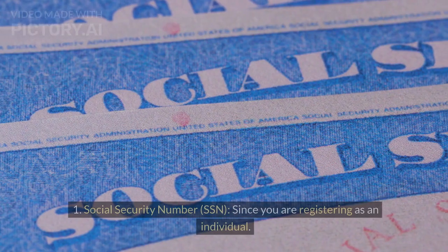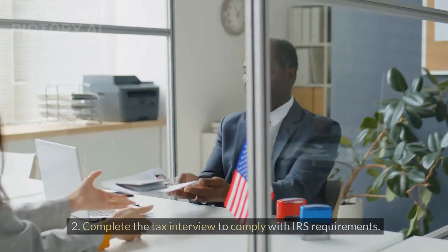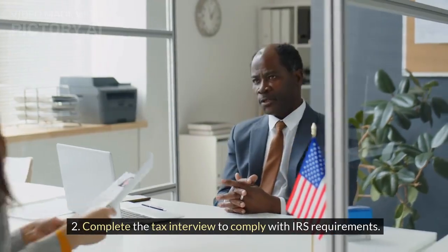Tax information. Social security number (SSN), since you are registering as an individual. Complete the tax interview to comply with IRS requirements.